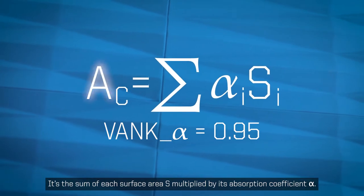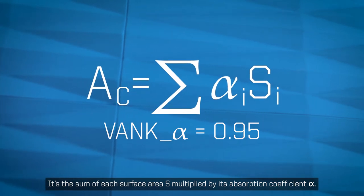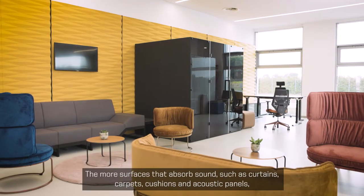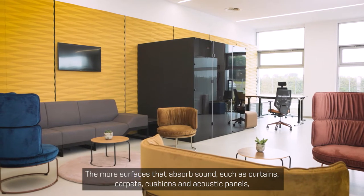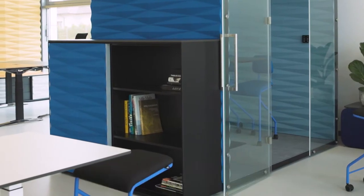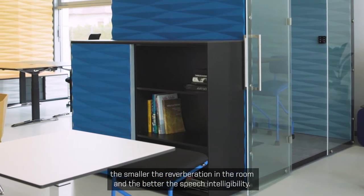The acoustic area is the sum of each surface area, S, multiplied by its absorption coefficient, alpha. The more surfaces that absorb sound — such as curtains, carpets, cushions, and acoustic panels — the smaller the reverberation in the room, and the better the speech intelligibility.